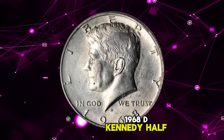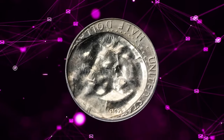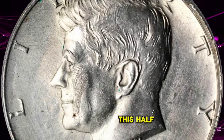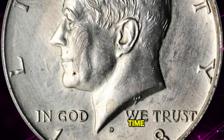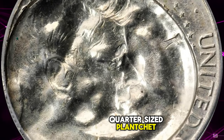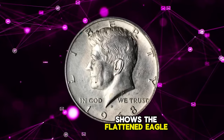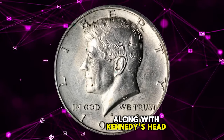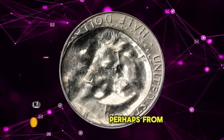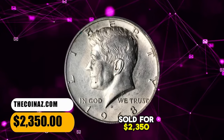1968 D Kennedy half-dollar indented by a half-dollar struck on a quarter planchet, graded as AU58 by PCGS. According to Stack's Bowers, this half-dollar was struck normally the first time, then a new planchet was inserted into the press — but it was a quarter-sized planchet struck by the half-dollar press first. Thus the indent shows the flattened eagle of the half-dollar along with Kennedy's head incuse. A few surface scratches on the obverse cheek of Kennedy, perhaps from the ejection process. This error half was sold for $2,350.